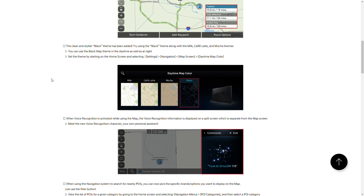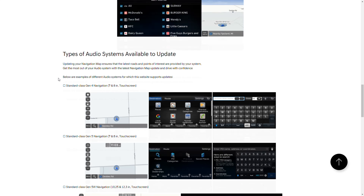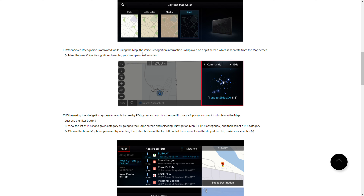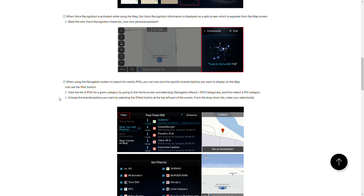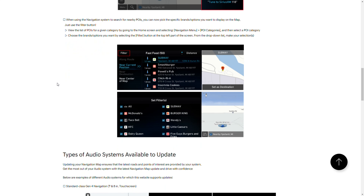A clean and stylish black theme has been added, which is interesting because I could have sworn they put this black theme in the previous update. Maybe they're just adding it to the rest of the head units now. You can now use the black map theme in the daytime as well as at night. Also, when voice recognition is activated while using the map, the voice recognition information is displayed on a split screen separate from the map screen. There's also a new voice recognition character — your own personal assistant — though I have a feeling this will mostly be on newer vehicles with the wider touchscreen.